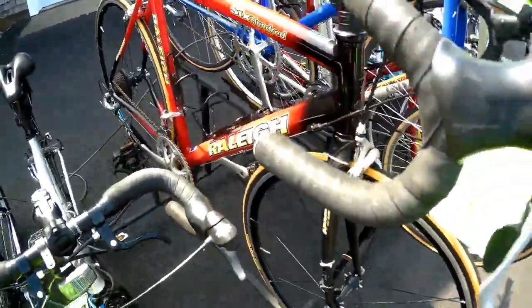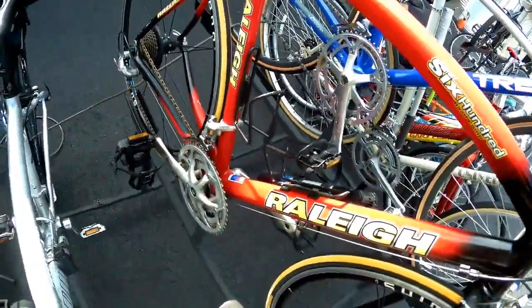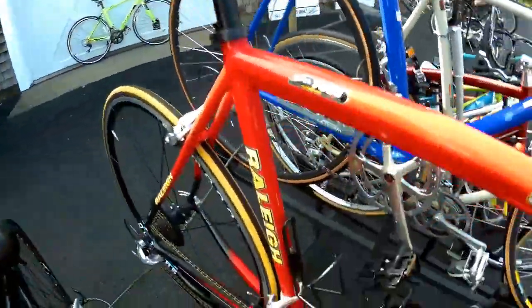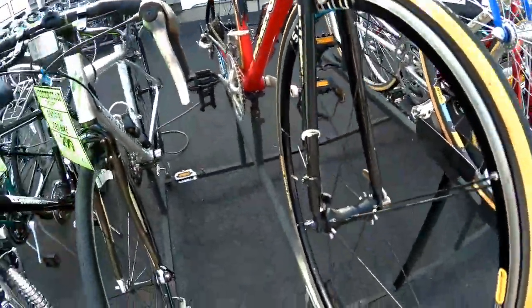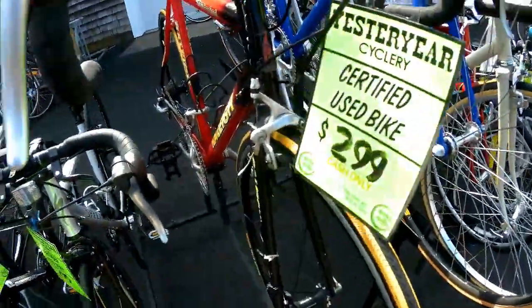Here's another real classic — a Raleigh 600. It's got STI 9-speed shifters featuring 105 Ultegra. Awesome, awesome bike. Full 7000-series aluminum frame, a headset, lightweight saddle, high-pressure 100-pound tires, stagger spoke wheels — super, super light. This bike is incredible. Comes with a working Cat Eye computer. And again, $299. What a killer deal.